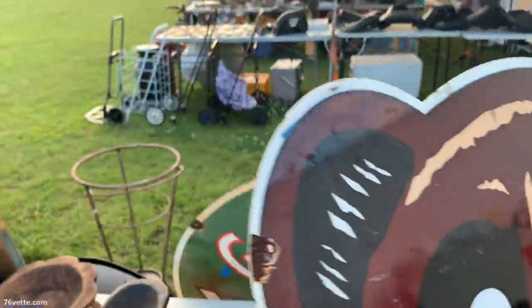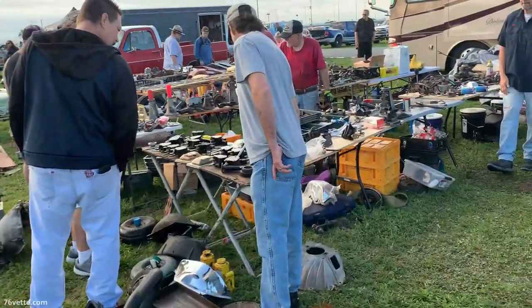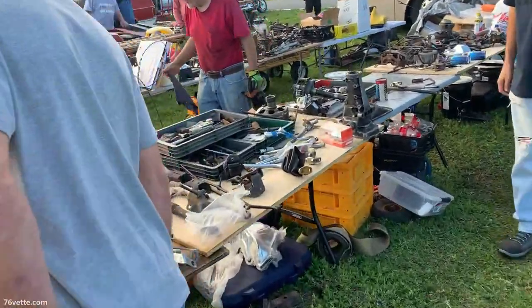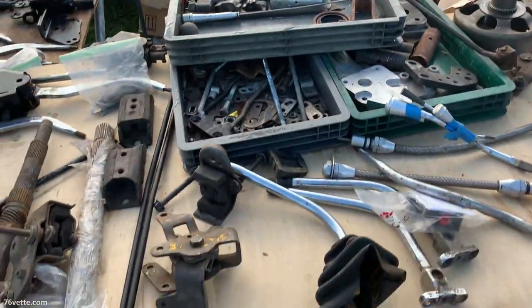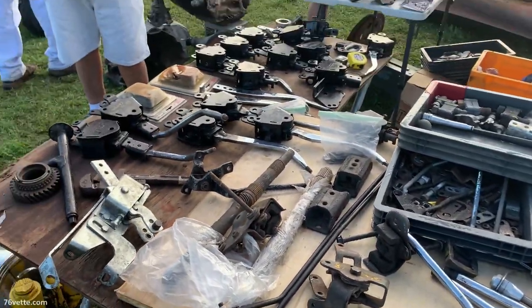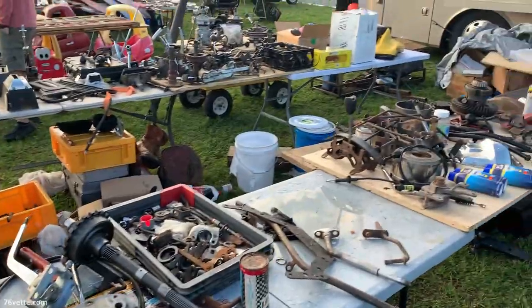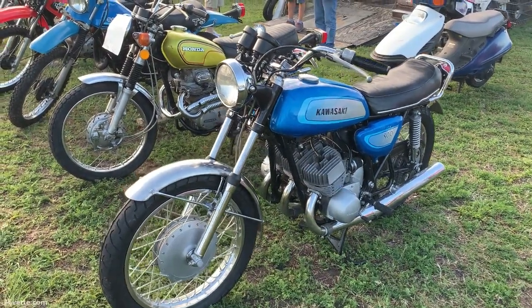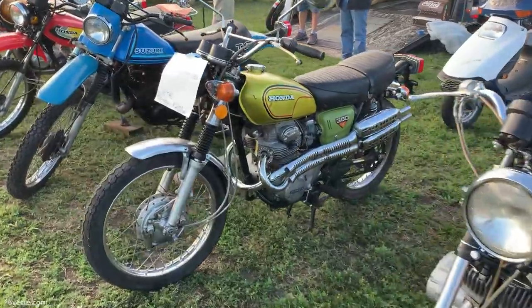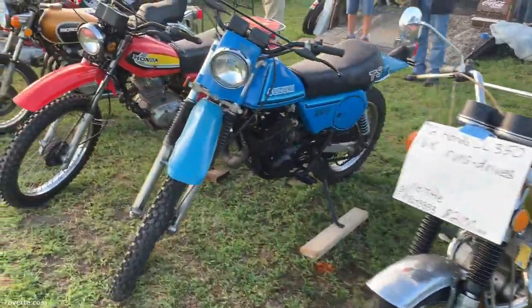I'm going to guess there were maybe 100 to 150 vendors — all kinds of stuff, as you can see: old signs, new signs, old parts, new parts, you name it. I even found a couple of vendors selling some Corvette stuff, and you'll see one of those videos a little later.